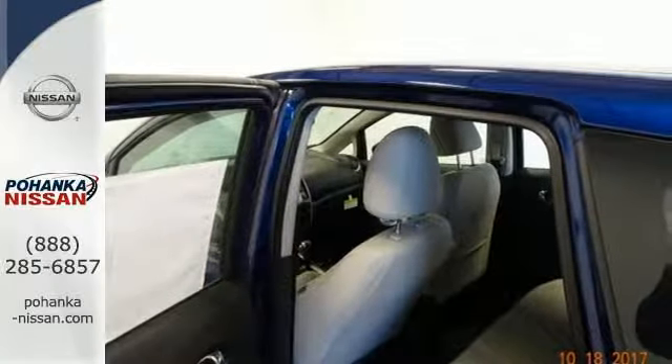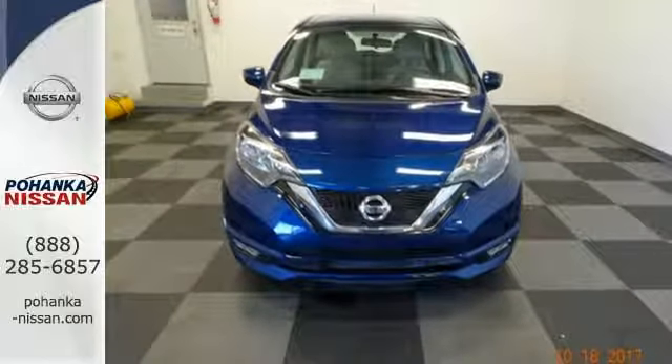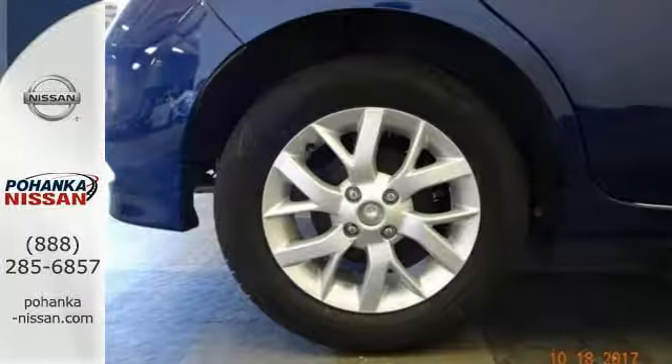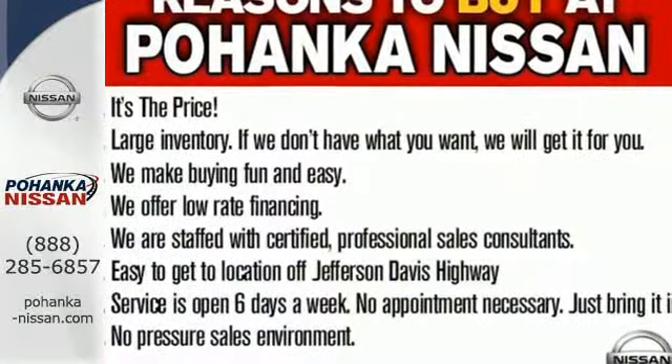Stand out from the pack at night with aerodynamic headlights that also improve your fuel economy. The Xtronic CVT helps you maximize efficiency and performance even more. Embrace how awesome this Nissan is.